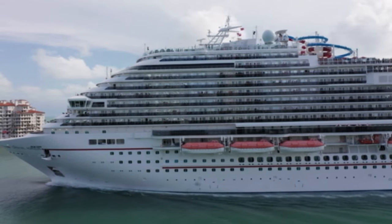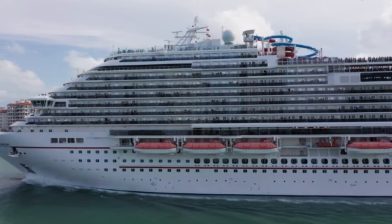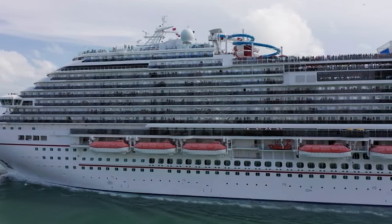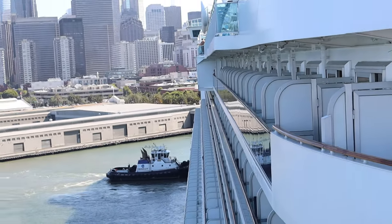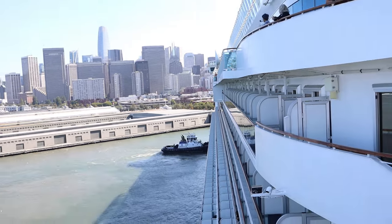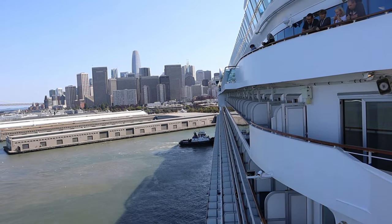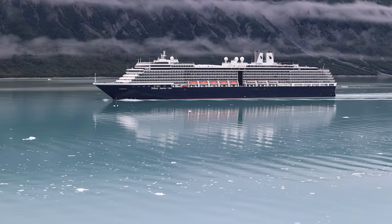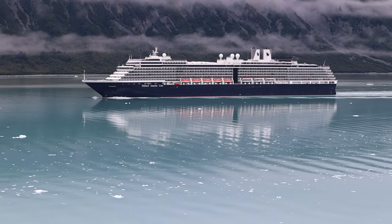Royal Caribbean and Norwegian also offer shareholder benefits that are very similar to Carnival. Royal Caribbean Group covers Royal Caribbean, Celebrity, and Silver Sea cruises. They offer $50 on-board credit for a cruise of five nights or fewer, $100 for six to 13 nights, and $250 for 14 nights or longer. Plus, if you're taking a world cruise, they'll give you $1,000 per stateroom.